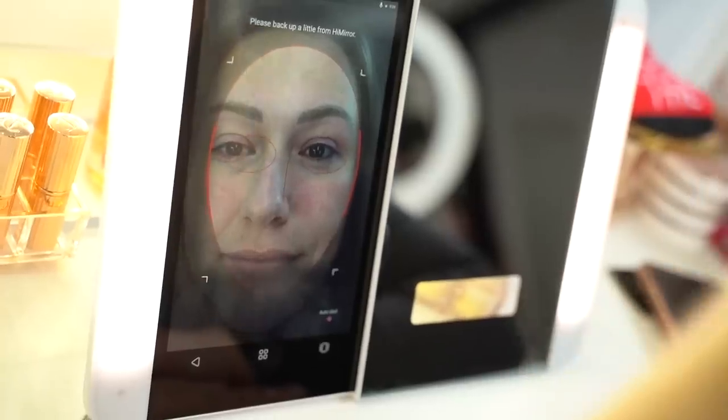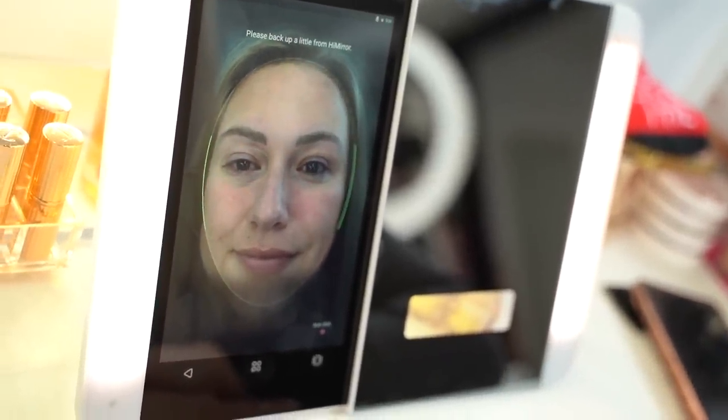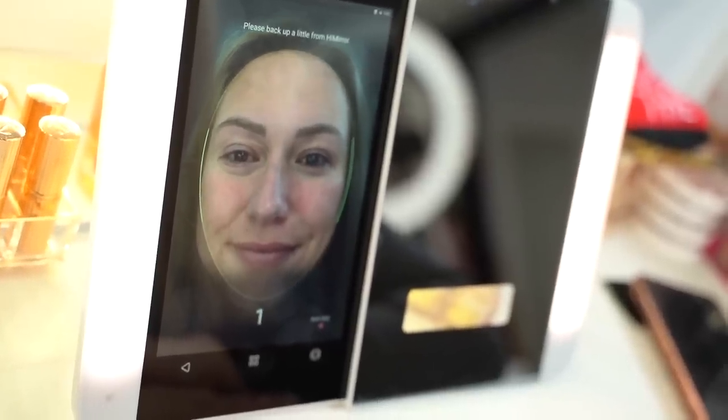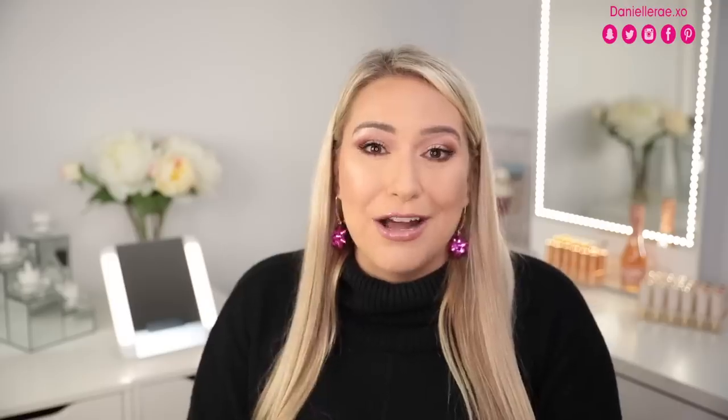All you do is go into the skin analyzer feature and take a photo of your face without makeup. I also recommend keeping the mirror in the same spot every day so the lighting stays the same and your results are more accurate. You just stand up to the mirror and it basically outlines your face — it will be red if you're not in focus or need to back up or move forward. Once it takes the picture, it will let you know all of the results and you can see how your skin evolves over time.